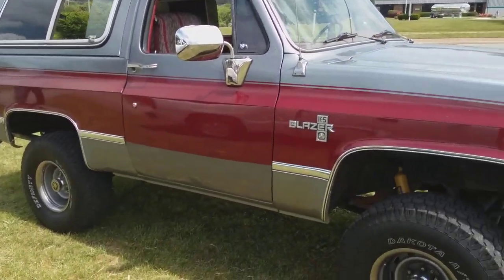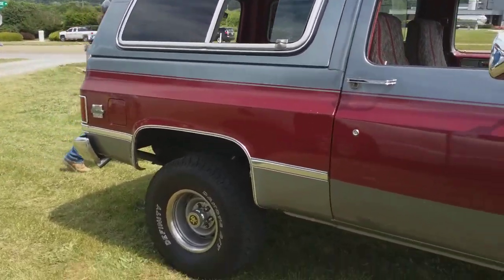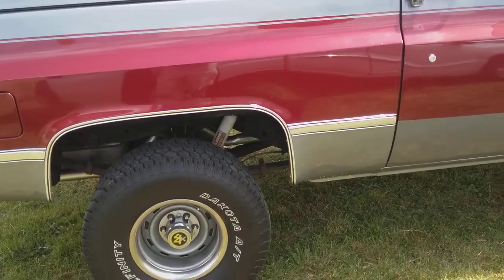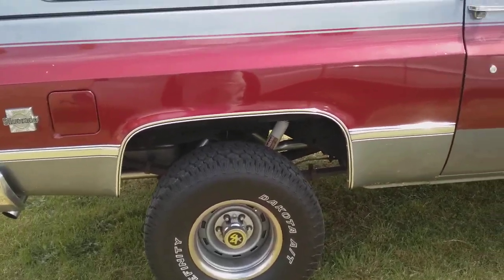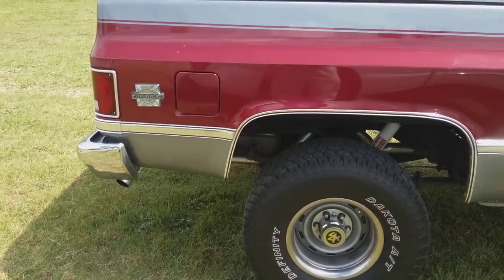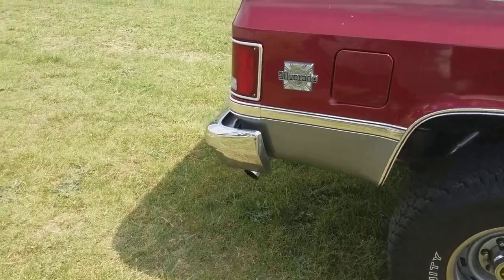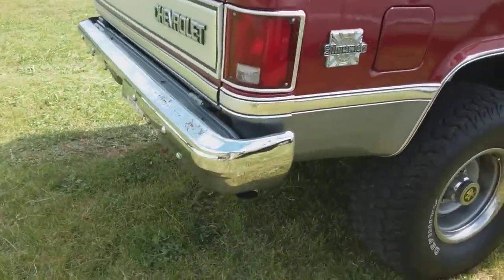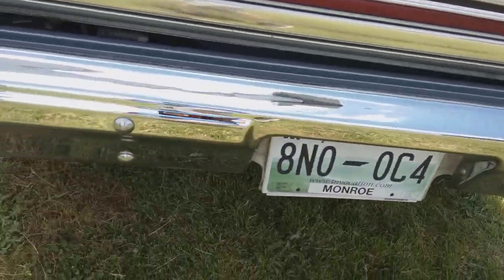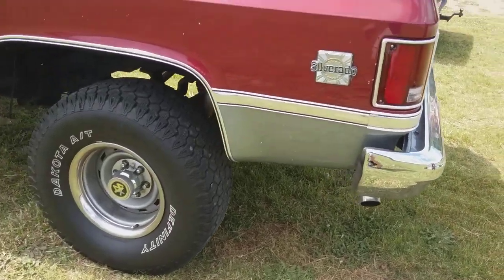Okay, he's going to start it. I didn't want to bother him — he was yard selling too. I just don't want to get in the way of his car. Man, she sounds good. Got a good sound to it.